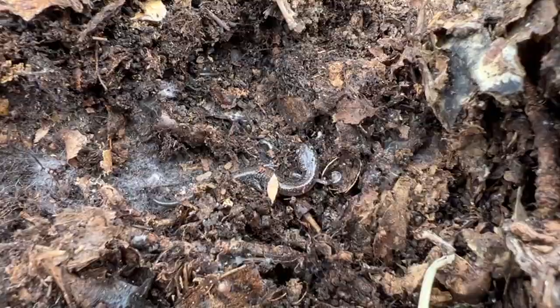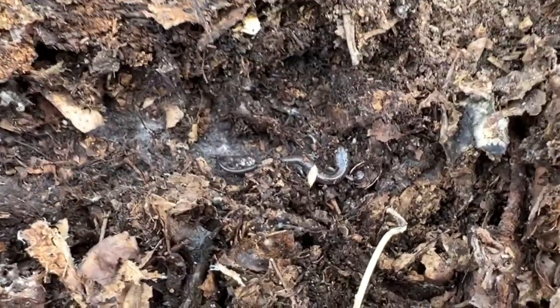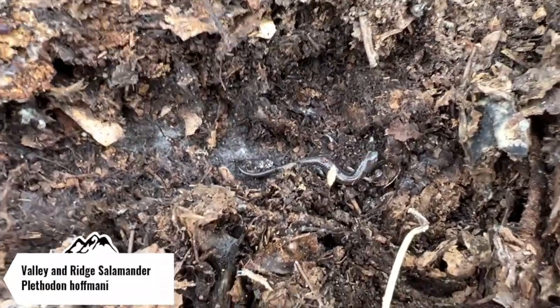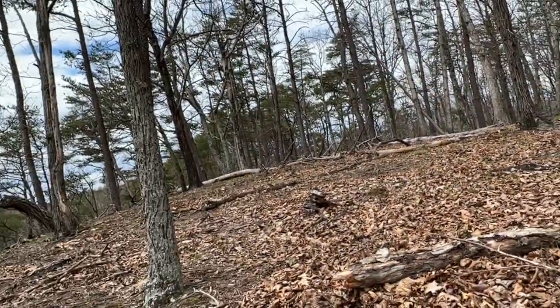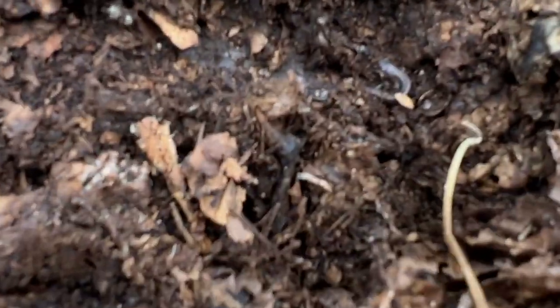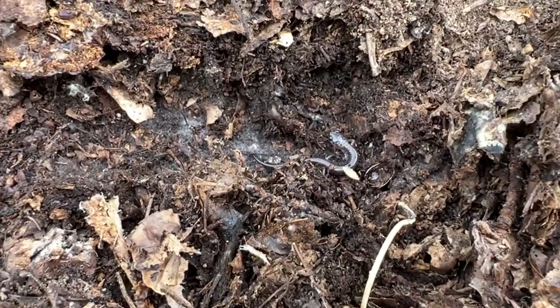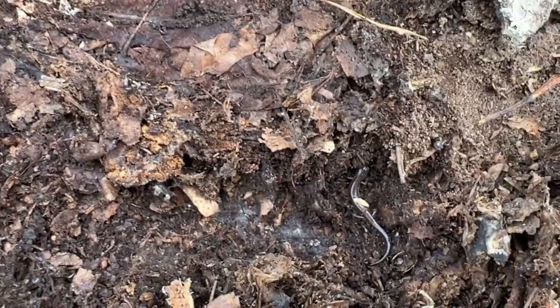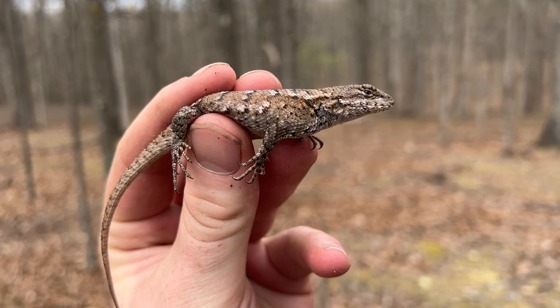Next species of the day is a relatively young — this could actually be last year's young — valley and ridge salamander. This is going to be a lifer for my friend Aaron. There he is — got a valley and ridge! I'm going to show this guy to him real quick so he can rack up a lifer, and then we're going to keep on herping. Finding one of these for him today was actually my goal.